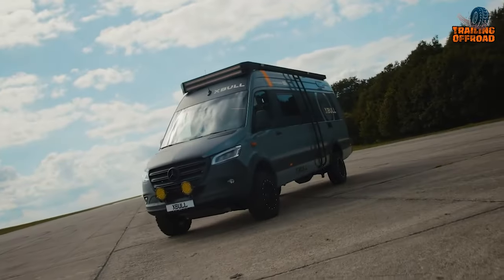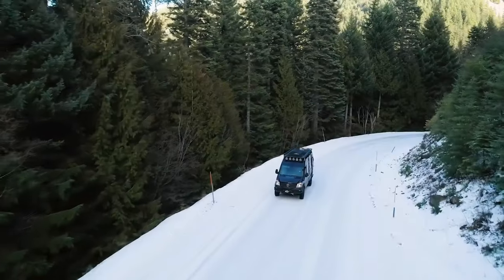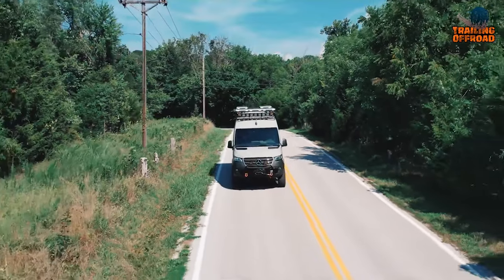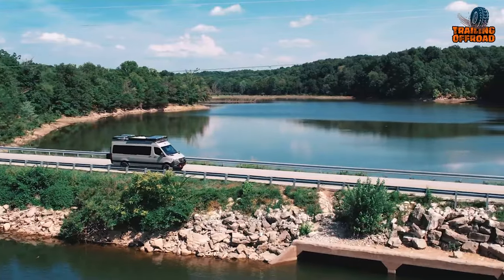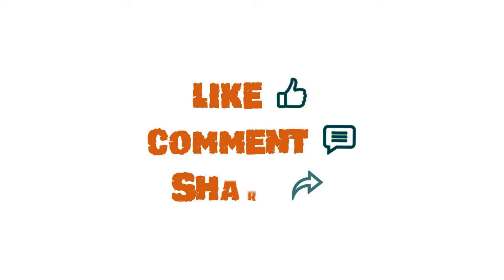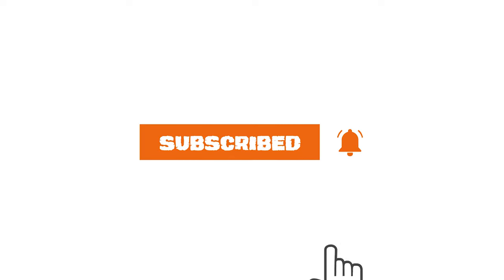That was our sixth video on seven ultimate 4x4 campervans with heavy-duty equipment. Let us know your favorite pick in the comments section, as we'd love to hear from you. And don't forget to like, comment, share, and hit the bell icon if you want more content like this on your feed.